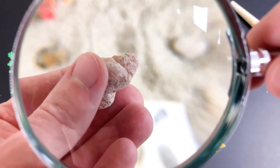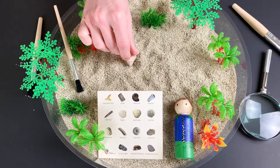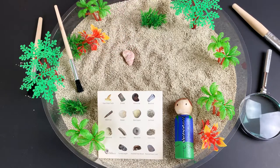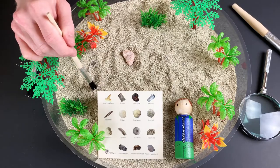Good job! Let's set it back down gently while we look for more super duper cool fossils. Help me brush sand away.